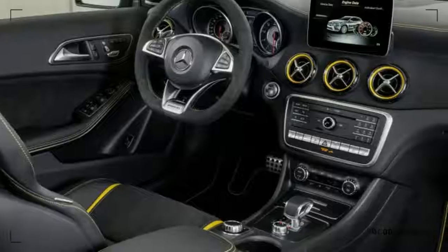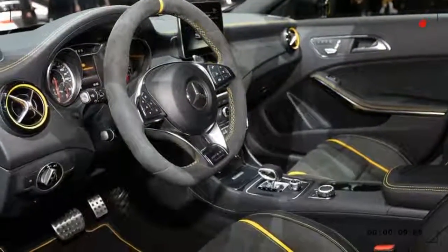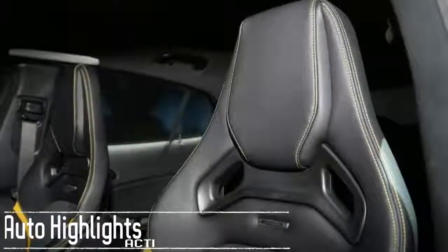A rear-view camera is now standard, as is an 8-inch display screen. Engines offered include a 2.0-liter turbocharged 4-cylinder that makes 208 horsepower.